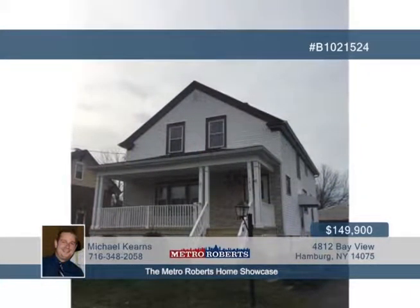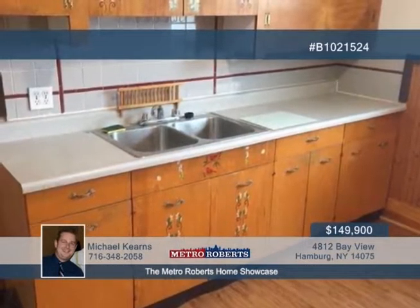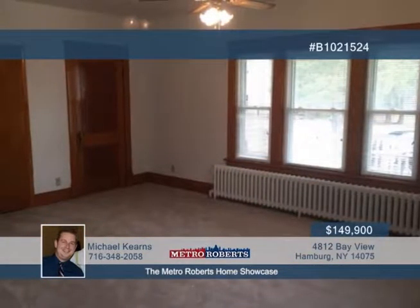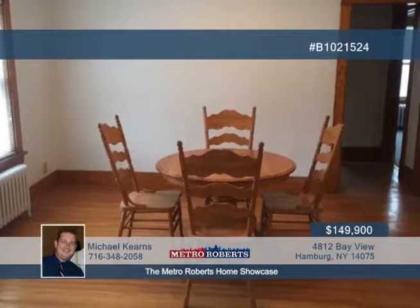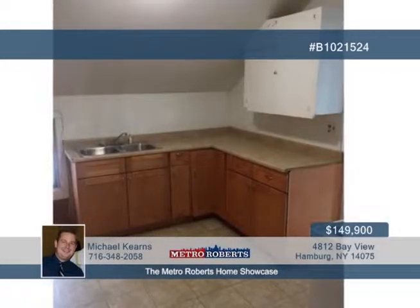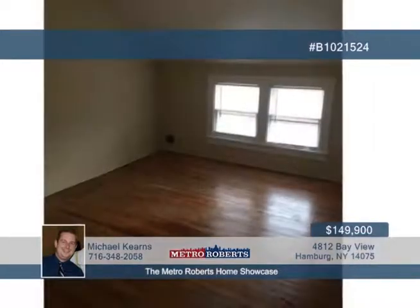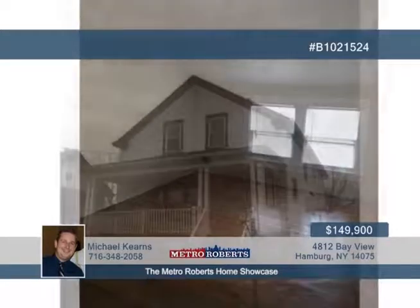Michael Kearns invites you to tour this wonderful move-in-ready two-family home in Hamburg. Gorgeous woodwork is found throughout, with each unit offering two bedrooms, formal dining rooms, and spacious living rooms. Many updates have been made over the years, including the roof and gutters in 2015, living room carpet in 2016, high-efficiency boiler in 2009, electric service panels in 2007, and all windows have been replaced or updated in the past 10 years. You'll also appreciate the added vinyl siding and fresh paint inside. This property is great for an investor, or you could move in and have tenants help pay your mortgage. Call Michael today to learn more.